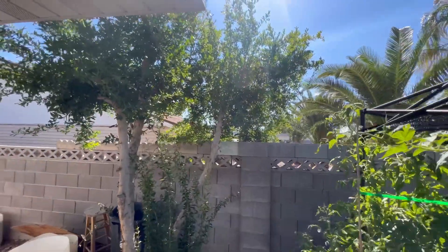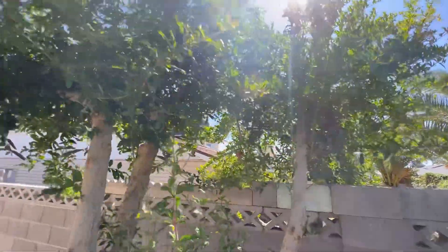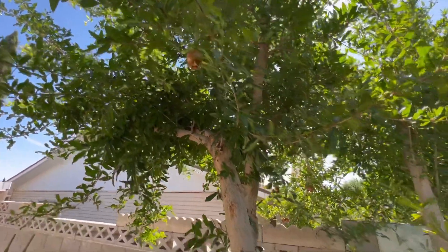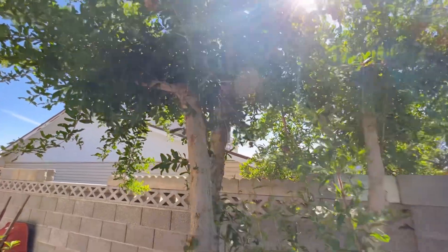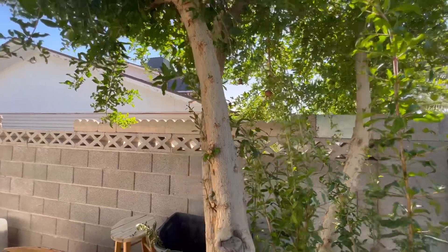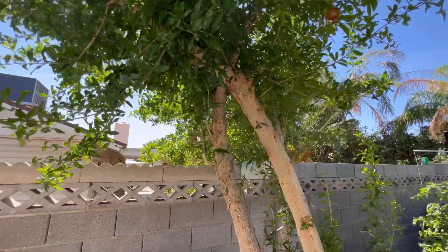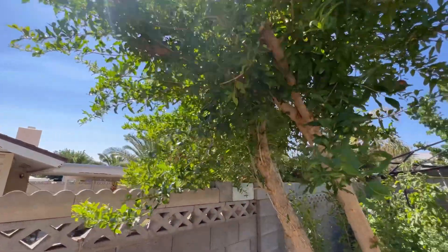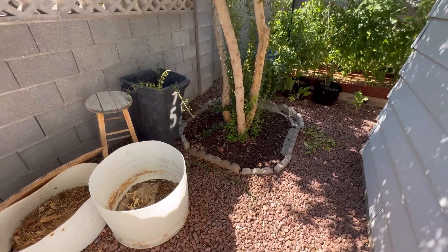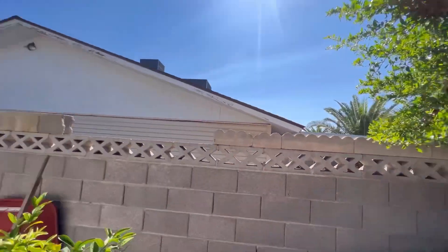I also have a pomegranate tree here — you can see I have a few fruits on there. I'm actually hoping for not a super big harvest this year. I had a really big one last year, and honestly I can't handle it — pomegranates are so much work to get the arils out. But this thing is a beast; we have cut it back so many times and it's not bothered at all.